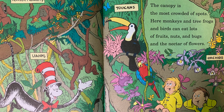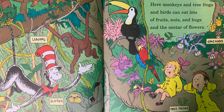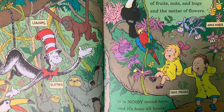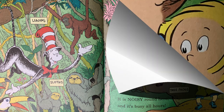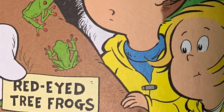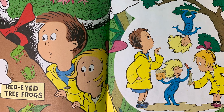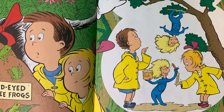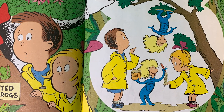The canopy is the most crowded of spots. Here monkeys and tree frogs and birds can eat lots of fruits, nuts, and bugs, and the nectar of flowers. It is noisy around here and it's busy all hours. Some animals here, I have just found, live their whole lives without touching the ground. The wet leaves are slippery, movement is tricky. And that's why their toes and their fingers are sticky.